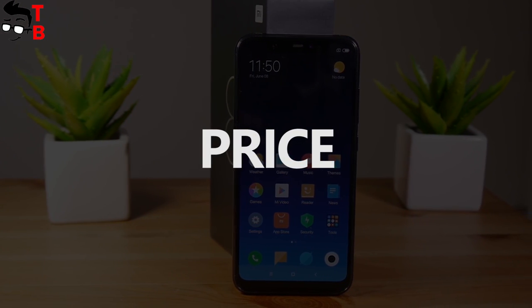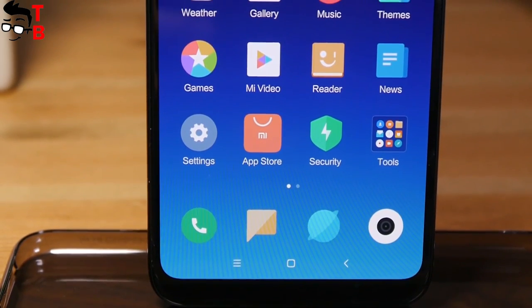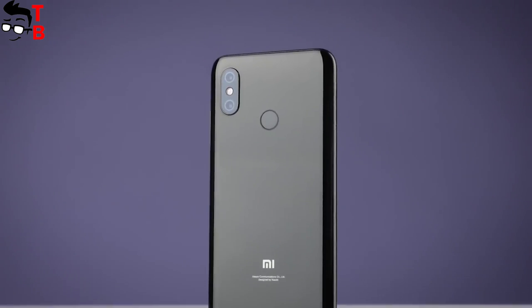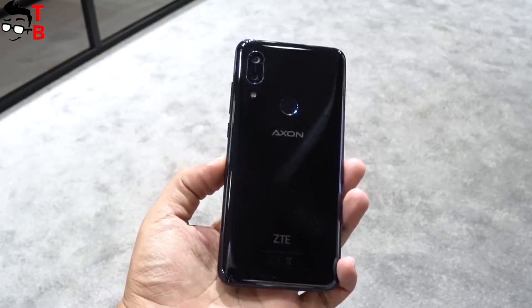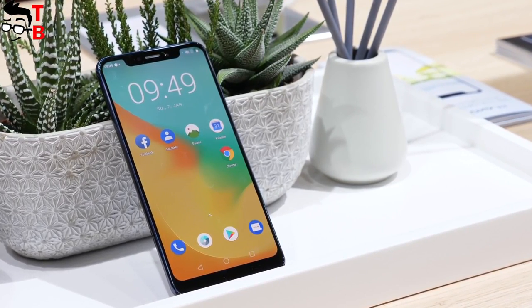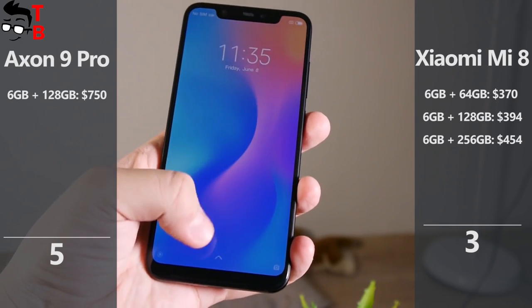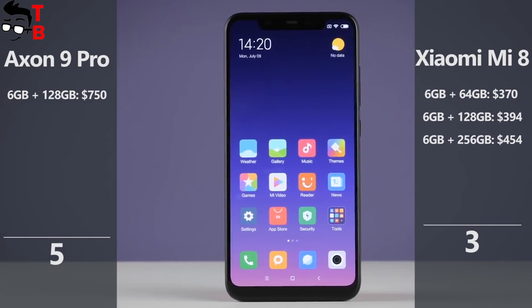Now let's talk about price. Xiaomi Mi 8 has been on sale for about 3 months, and you can buy the cheapest version — 6GB of RAM and 64GB of storage — for about $360. ZTE Axon 9 Pro was announced on August 30 and will be available soon at 650 euros, or about $750. Xiaomi Mi 8 is about two times cheaper than the ZTE flagship, so it receives the last point in this comparison.